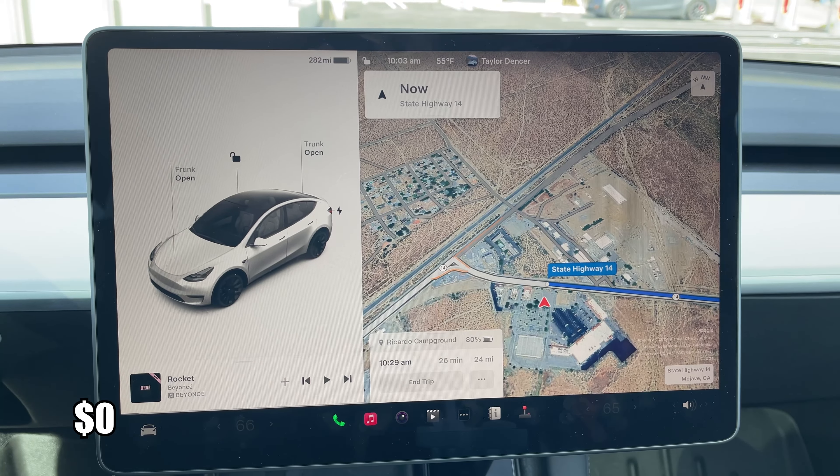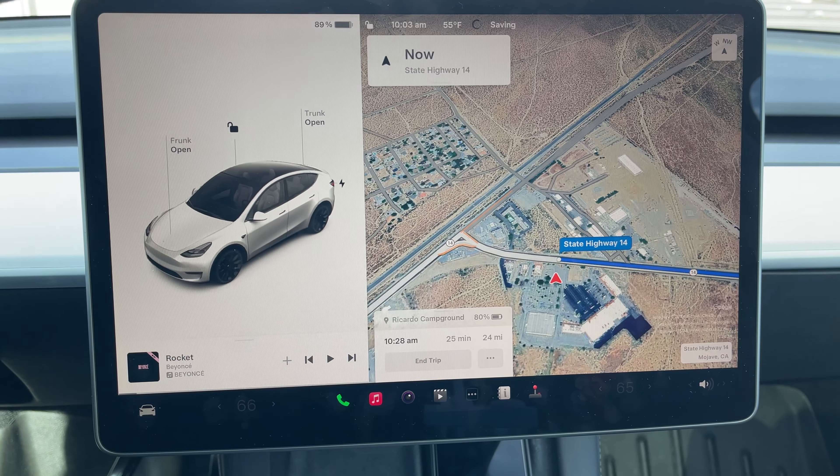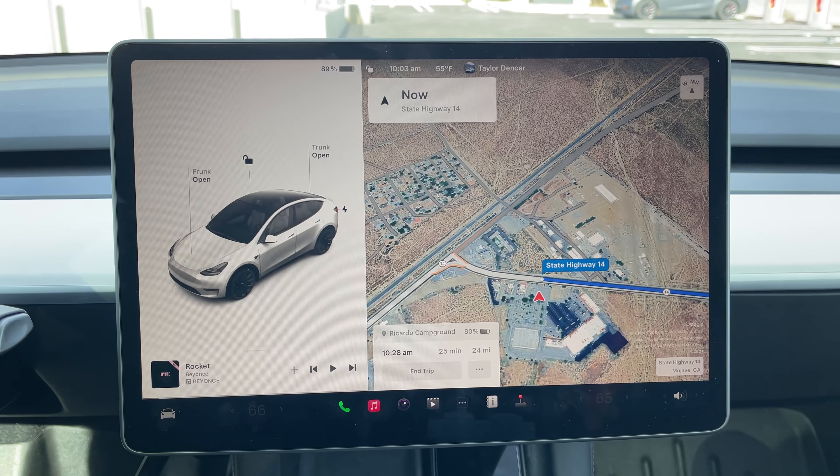We just finished charging. We have 282 miles on the battery — we only charged to about 90%. So we are headed to the campground now. We're going to get there at 10:30, about 25 minutes away. We'll see you there.